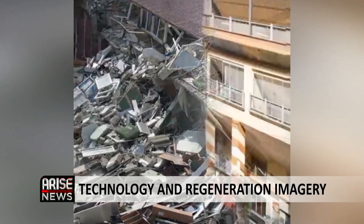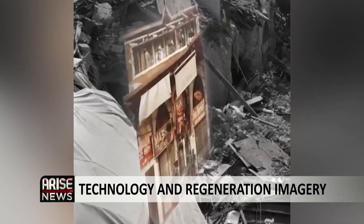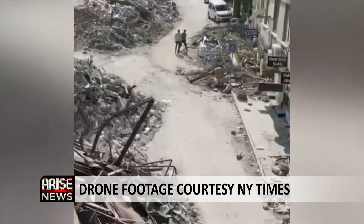The earthquake tragedy in Turkey and Syria is being viewed from a different perspective using overlaid building facades from Google Maps. Drone footage taken shortly after the earthquake shows the ruins of what used to be a vibrant main corridor in the heart of Antakya's old city. The New York Times overlaid building facades from Google Maps to show what was lost. Joining us to discuss further is Fisayo Durojaye, General Partner at Ancestors Advisory.